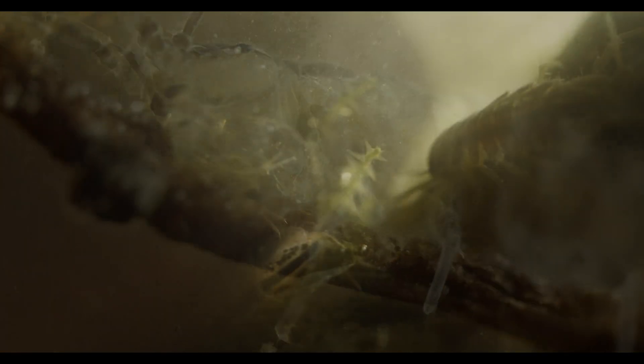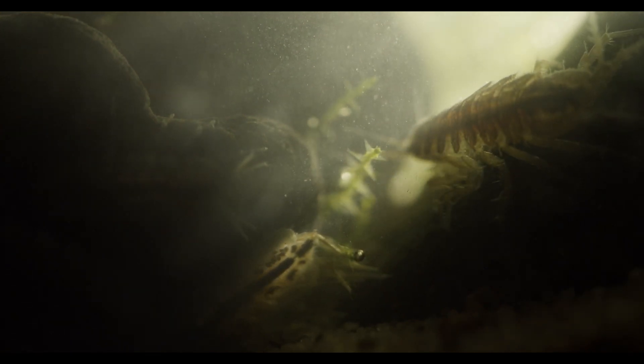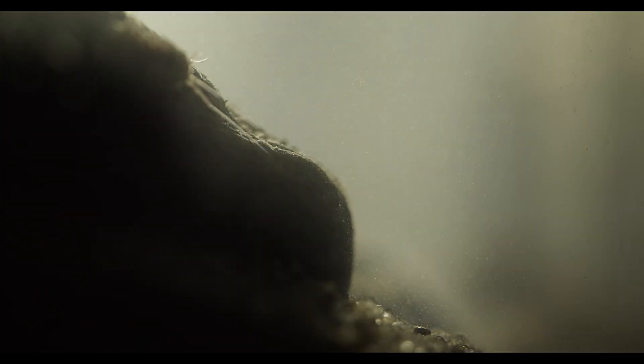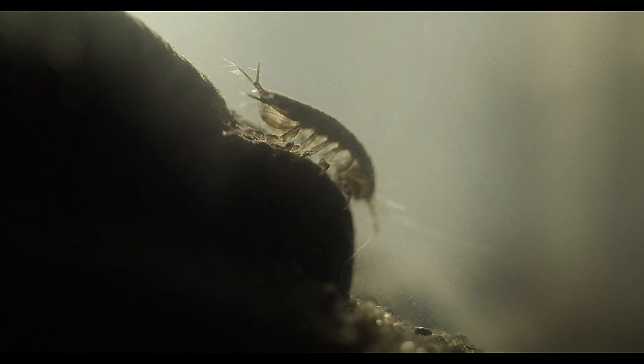Their modest demand for nutrition and water quality enables them to perform this essential ecological function in even the most challenging environments. Their long antennae help them find nutrition and make sense of their environment, even in complete darkness.